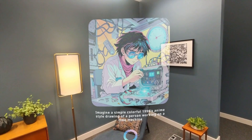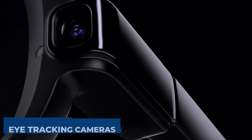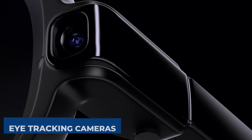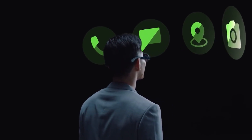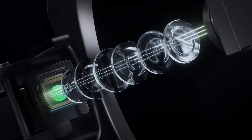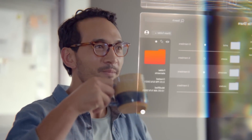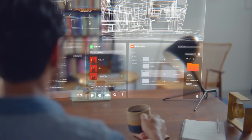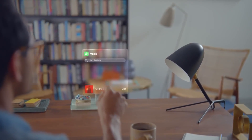Meta has packed these glasses with a ton of technology. There are full eye-tracking cameras, which are kind of a game-changer. With this kind of precision tracking, the glasses know exactly where you are looking, making interactions feel smooth and natural. Whether you are navigating through an app or just admiring the digital overlays, it all happens seamlessly. No more awkwardly tapping or swiping to make things happen. Just look and let the glasses do the work. It is almost like they are reading your mind.